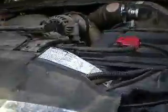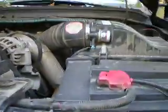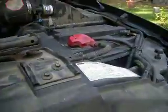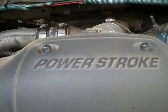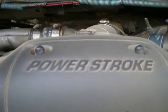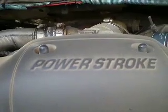Here's what it looks like under the hood — it's pretty dusty, I haven't had time to wipe it down. We have two Eversart Max batteries. And there's one of my favorite words in the world: Power Stroke Diesel. 7.3.